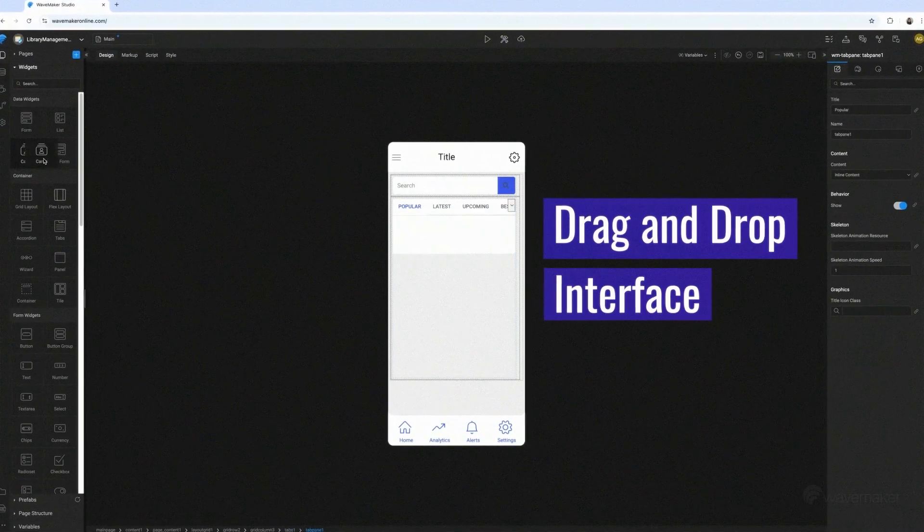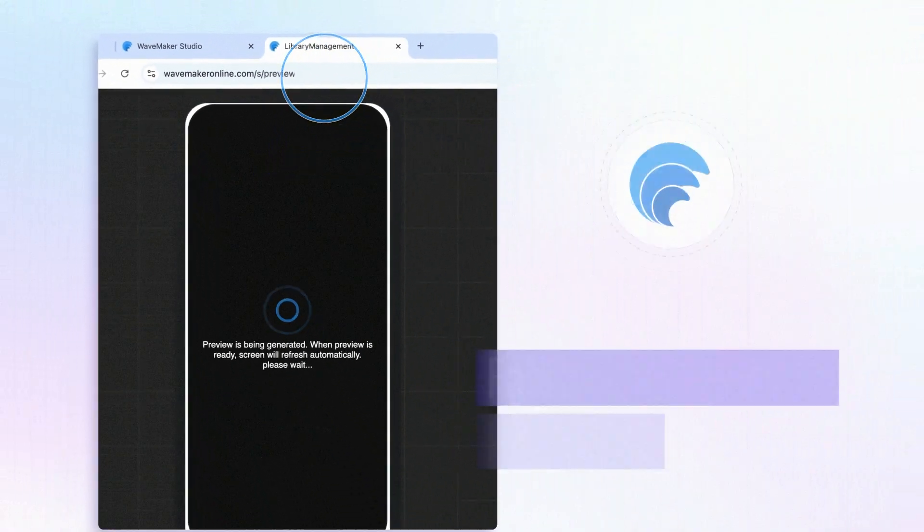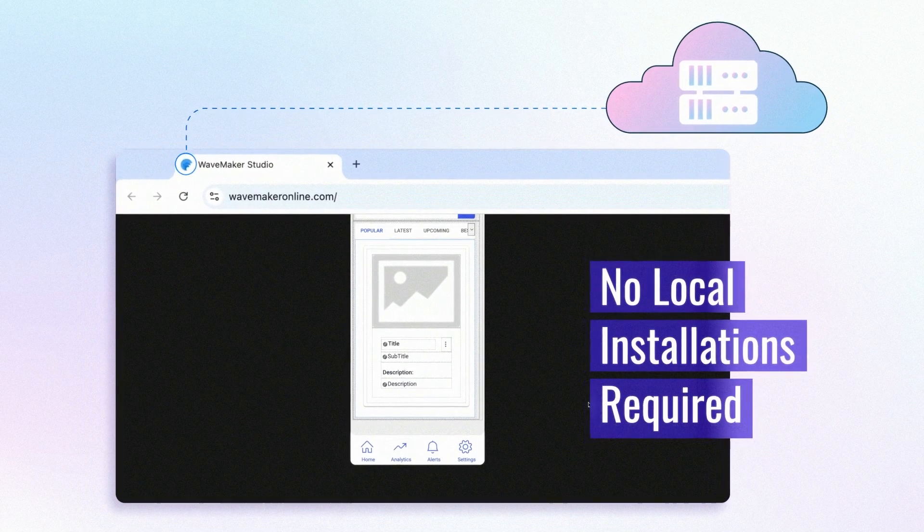Visual drag-and-drop interface, no setup complexities, and web browser previews on the click make iterations faster and immediate. Plus, no local installations are required.